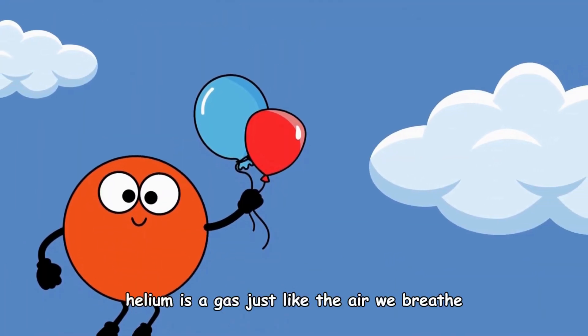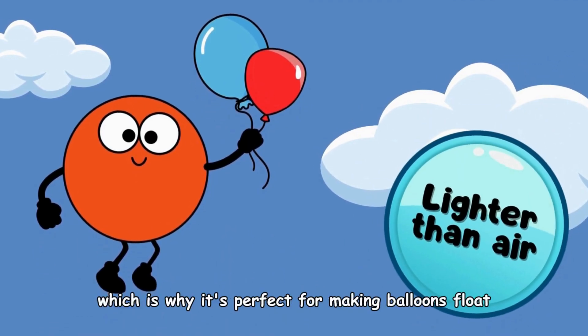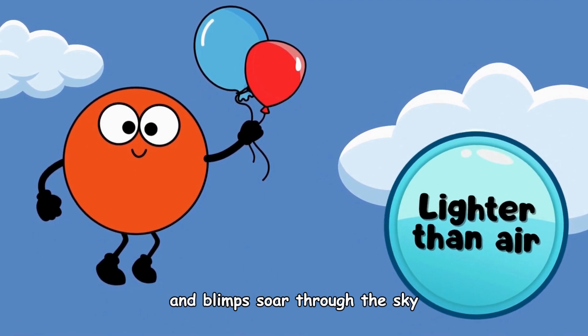Helium is a gas, just like the air we breathe, but it's extra special. It's lighter than air, which is why it's perfect for making balloons float and blimps soar through the sky.